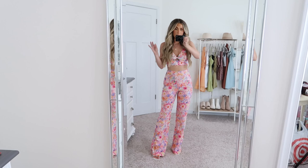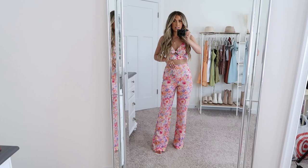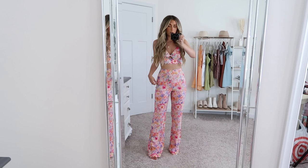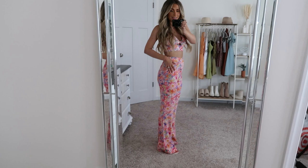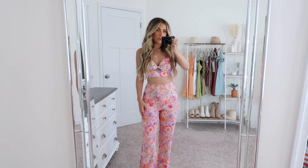These pants are to die for — I freaking love them so much. I feel like they're really flattering and really comfy. I'm wearing an extra small and I would say the sizing is perfect. The waistband has a little elastic in it, which I like. They're obviously high-waisted, coming above my belly button. There's a little zipper on the side for easy on and off, and a flared bottom. I'm actually super impressed with the length — I have heels on and they just barely hit the floor, which is a pleasant surprise.